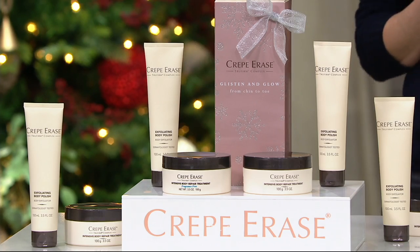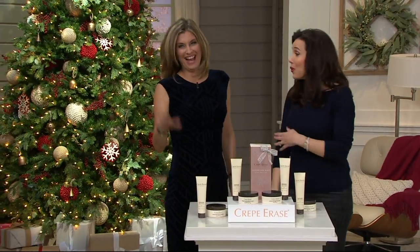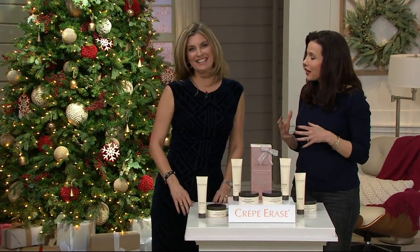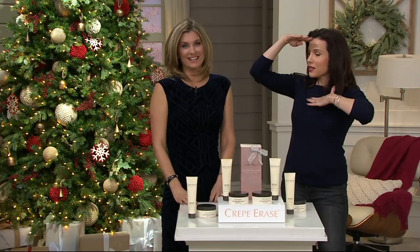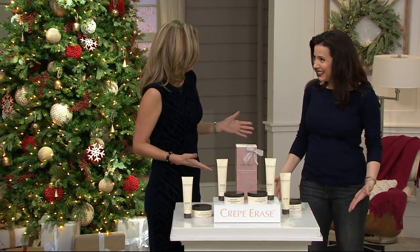Kim Parrish is here. She's the director of education for Crepe Erase. And you're not worried about wearing a sleeveless top. This has really taken not just the QVC beauty world by storm, but the world of beauty by storm — because we spend so much time focusing on our face and then one day we look down at our knees and say, how did that happen?